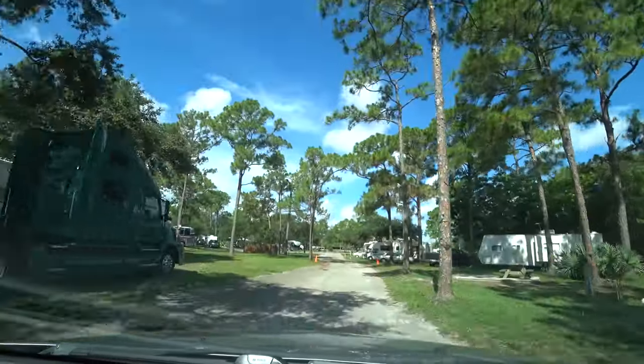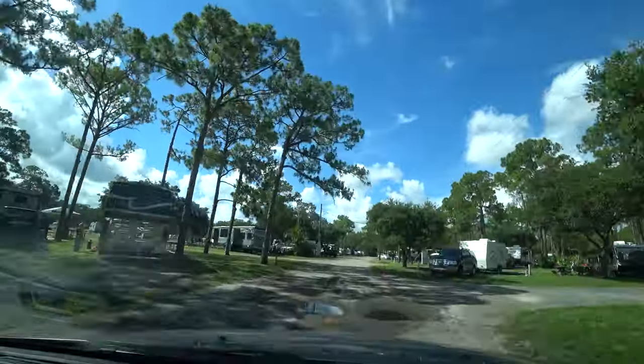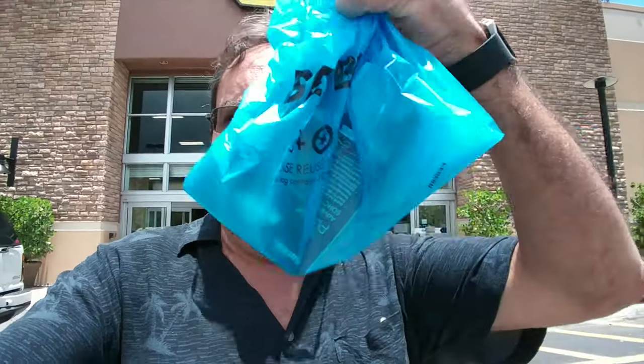We've been experiencing some technical difficulties with the main camera, so we're going to Best Buy to get a memory card and see if that's the problem. Well, I came to Best Buy to buy a memory card — maybe that'll solve our problem. By the way, it's a miracle these people are still in business.